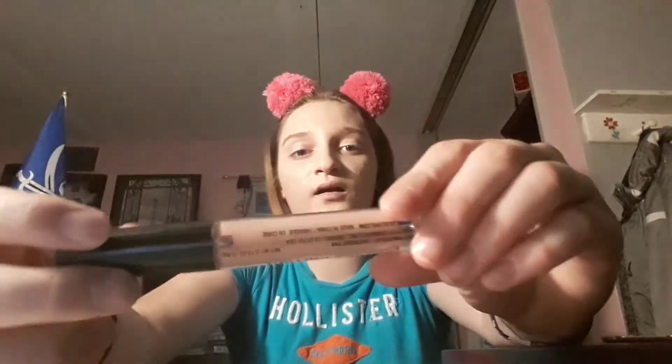Concealer — this is the LA Colors Conceal Correct concealer in Peach. This is supposed to go under your foundation and then you put concealer on top, but she only picked this out so I'm not going to put that much. It's not blending out too bad — it looks fine.